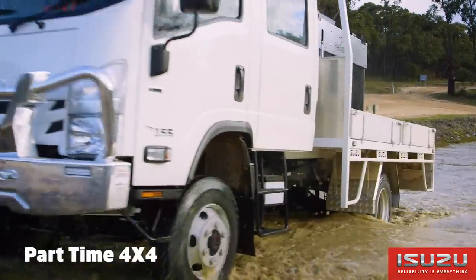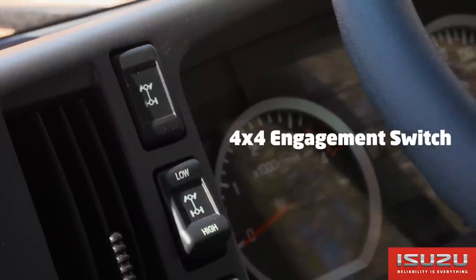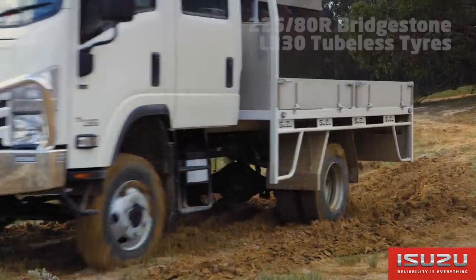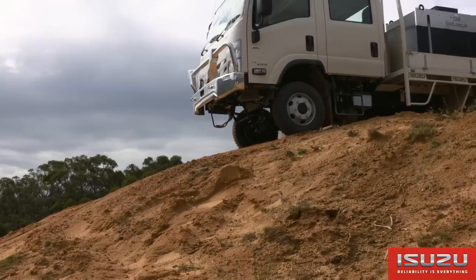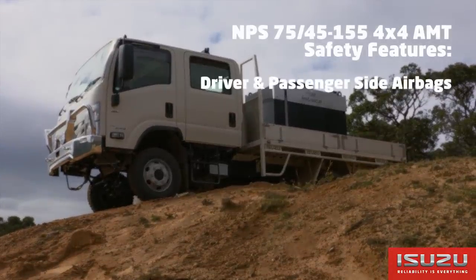The transfer case is part-time four-wheel drive with lockable front hubs and four-wheel drive engagement via a switch on the dash. Fitted to the NPS 75155 are 225/80 R17.5 inch Bridgestone L330 tubeless tyres.